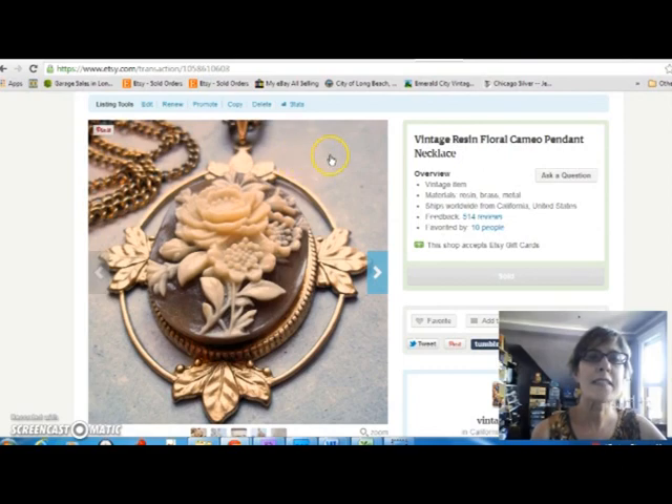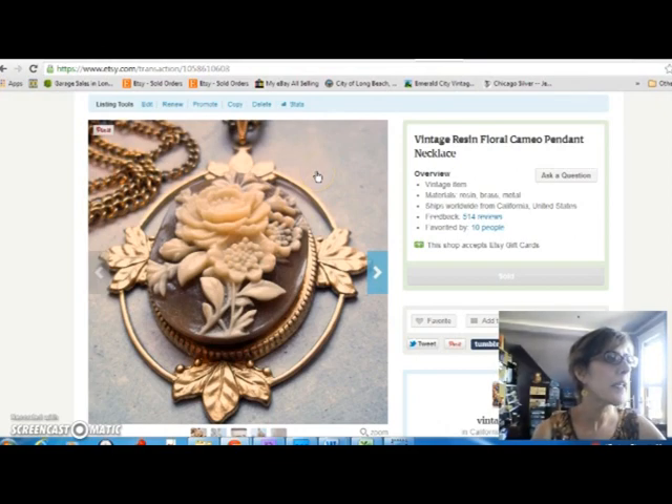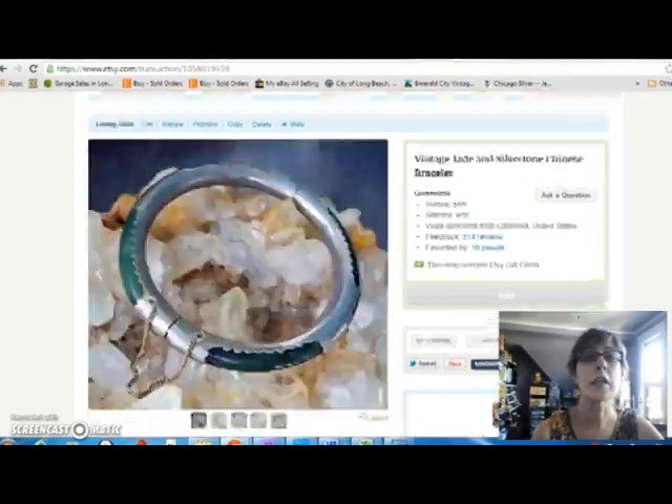This is a resin cameo. I have a terrible time telling a real cameo from a fake one. This looks like a good fake, but I'm starting to learn the patterns — you'll see this flower design done over and over, along with the girl that has the ponytail. I paid $5 for this and sold it for $12, so again, not a great profit.